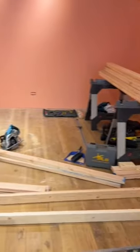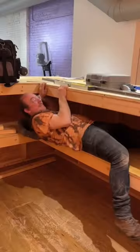Next on our list is making a counter, decorating the lab, and adding the furniture, which I'm so excited about — so stay tuned for the daily vlogs until we finish decorating the store.